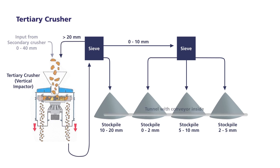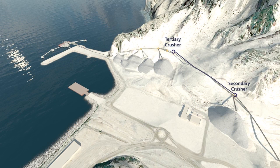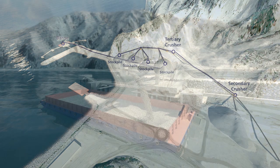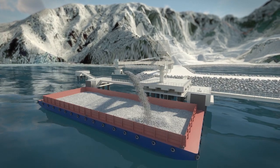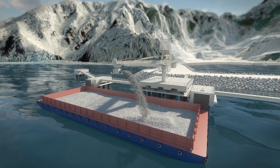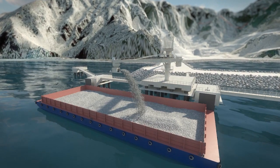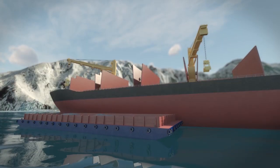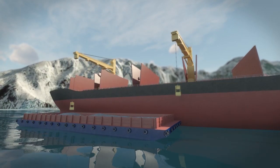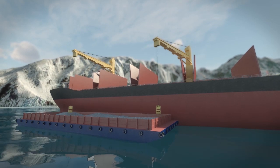Under the stockpiles, a tunnel conveyor automatically recovers the aggregates for loading the vessels moored alongside the shiploader jetty. The private port infrastructure is easily accessible by large bulk carriers with drafts of up to 15 meters without the need for third-party interfaces.